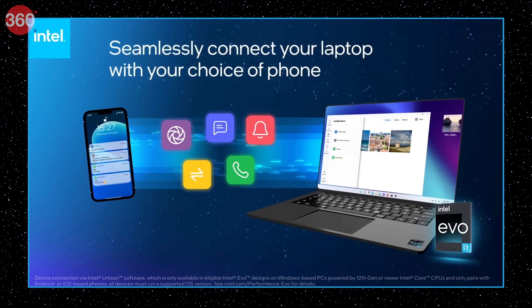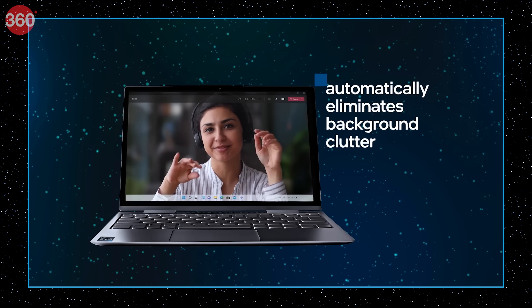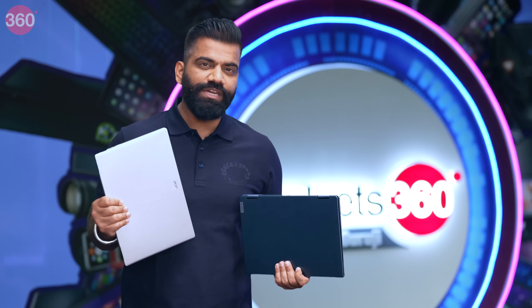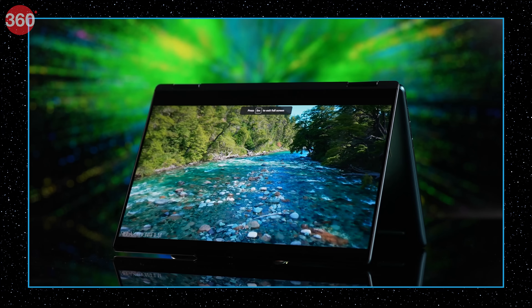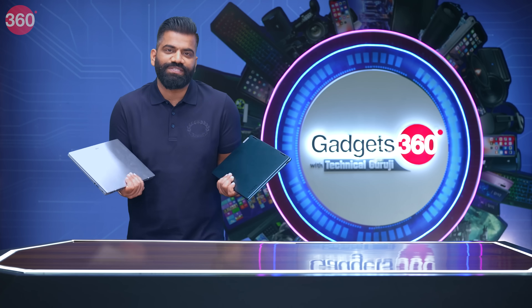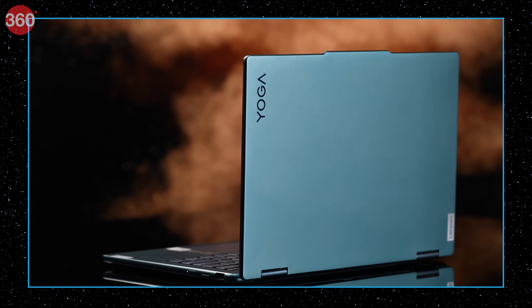This Intel Evo platform is a game changer — in terms of connectivity, in terms of performance, in terms of AI and battery. The features you get in these laptops are truly remarkable, and the experience would be really different. While using these laptops, you'll have all sorts of enjoyment plus some work as well. So let's see what this Intel Evo is all about.